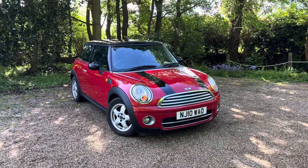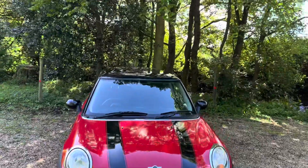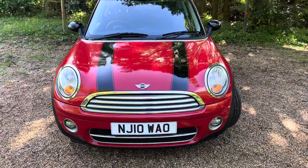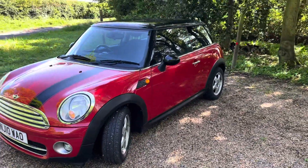We'll go ahead and cut a bit more detail. As you can see, it's finished in chilly red. It's got the options of black roof, black door mirror caps, and black bonnet stripes as well. Being the Cooper, it's got the front fog lights and alloy wheels. It's a very pretty car.